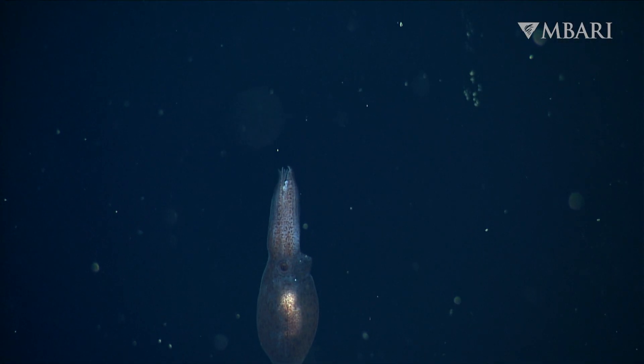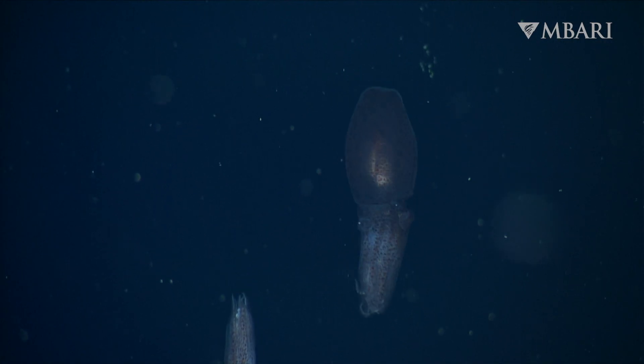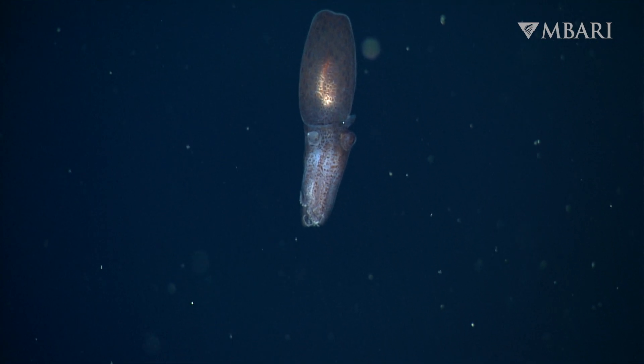Like other octopus moms, she makes the ultimate sacrifice to ensure the next generation's survival. A mother Japatella lives just long enough for her babies to hatch and begin their journey back up to the twilight waters.